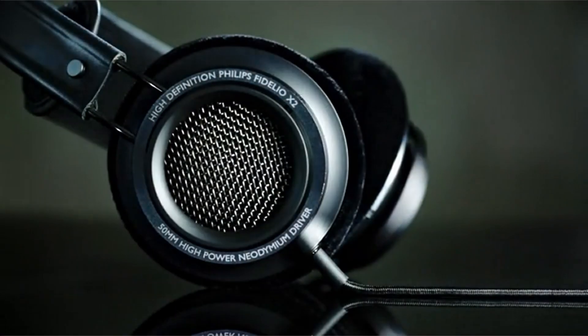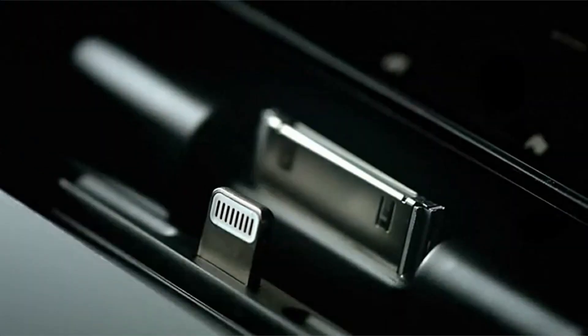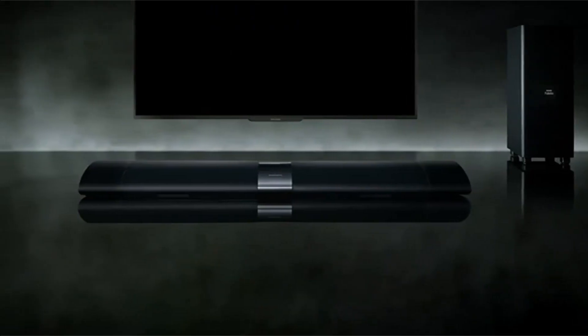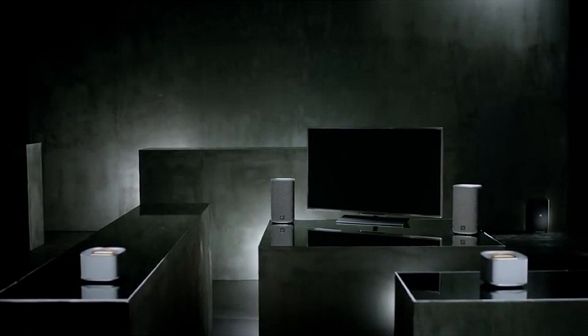Surprisingly powerful and tight bass. The trebles are crisp and clean. The music and sounds produced by the X2HR are warm and lively, with excellent balance. The impedance is only 30 ohms, allowing your PS4 to drive them at high volume. You'll be able to hear their true potential if you run them through a good sound card or amp, though this isn't required to get good audio.